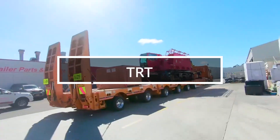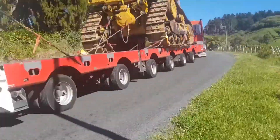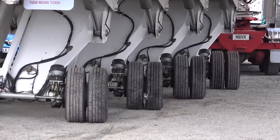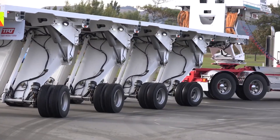New Zealand's Tid Ross Todd (TRT) offers trailers for those who want to move their entire home. These trailers, extending up to 23 meters and weighing 58 tons, feature double-axle steering and a torsional box system.